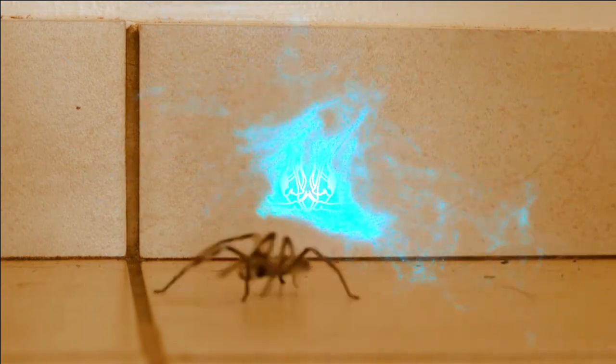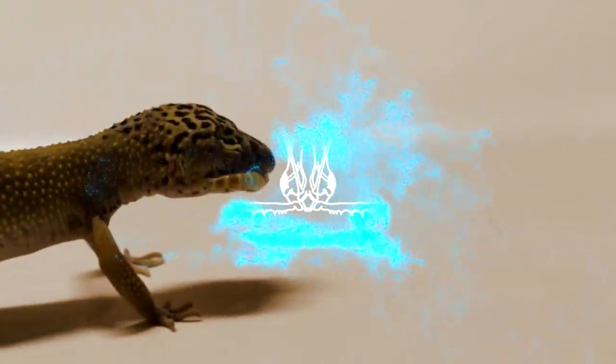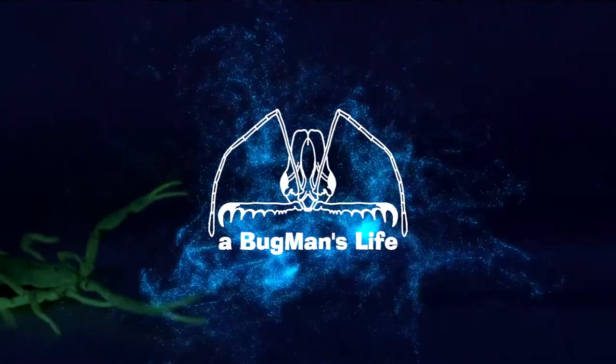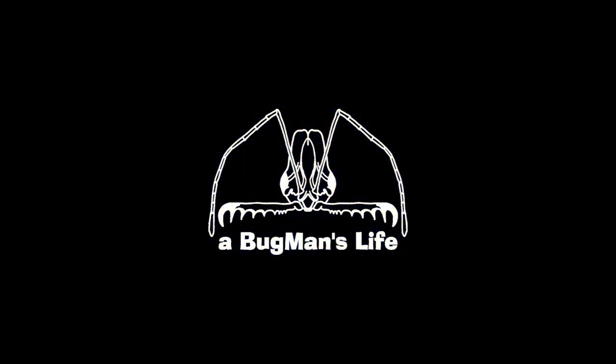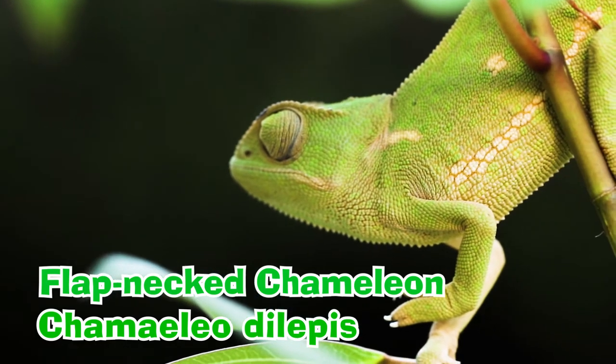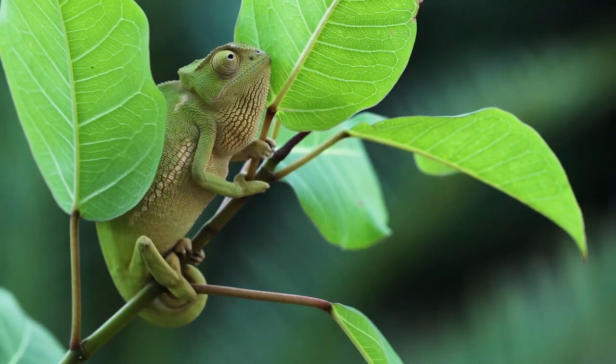Hello and welcome to A Bugman's Life. It's good to see you guys. Today we're taking a look at an awesome chameleon. The chameleon we're looking at today is Chamaeleo dilepis, a flap-necked chameleon. This is a very widespread species occurring in most of sub-Saharan Africa.